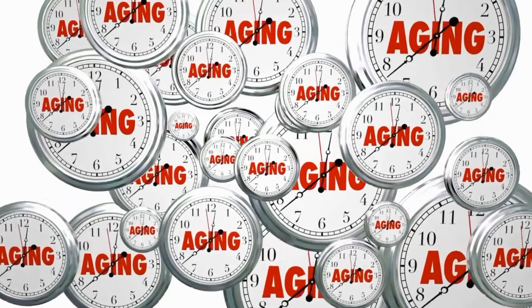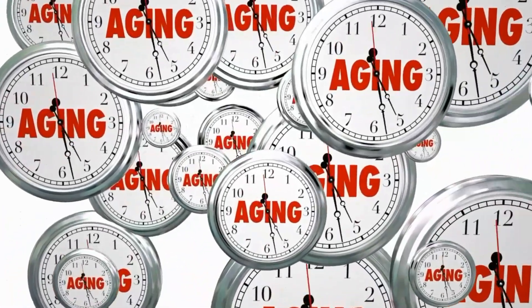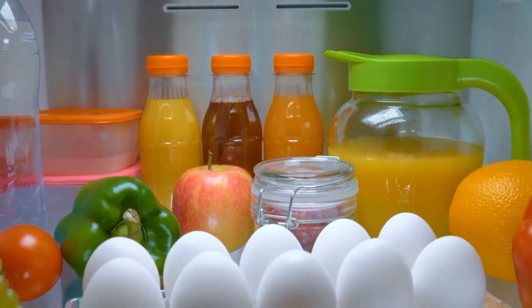Pregnancy, aging, and certain activities can weaken the pelvic floor muscles, leading to conditions like incontinence and organ prolapse. Exercises like Kegel exercises and foods we will show you in this video can help strengthen the pelvic floor.